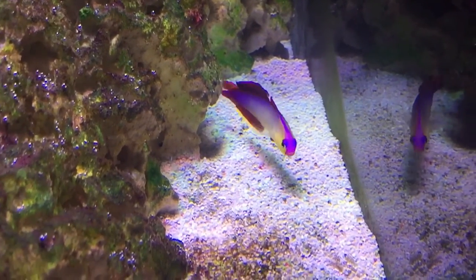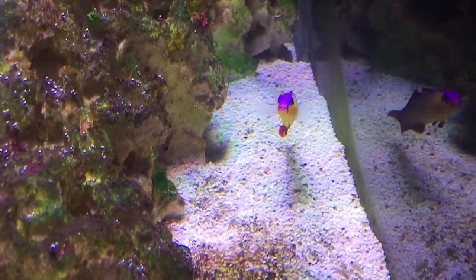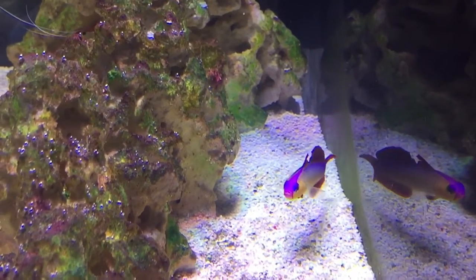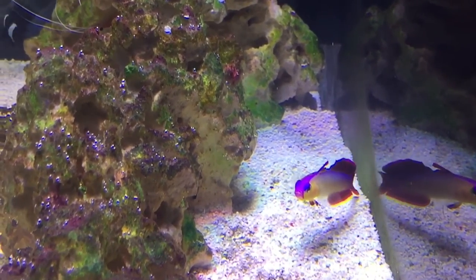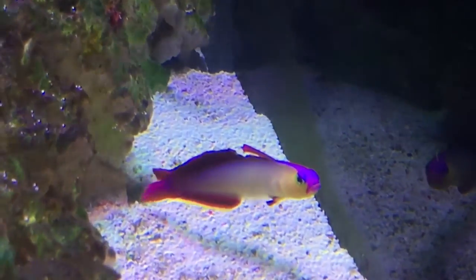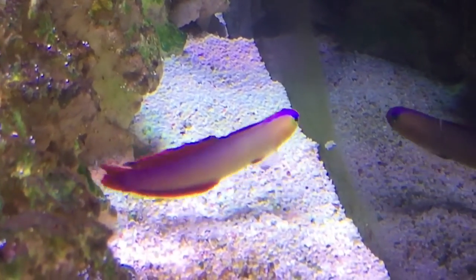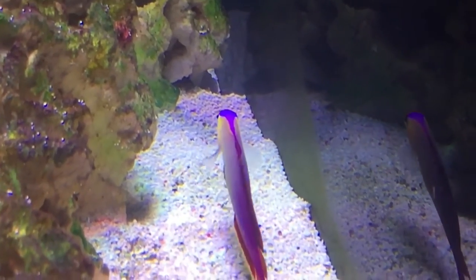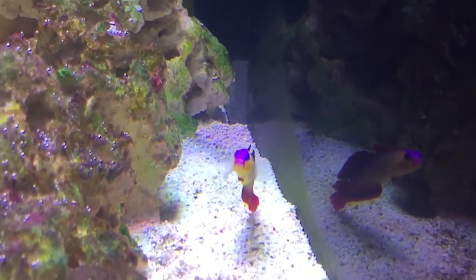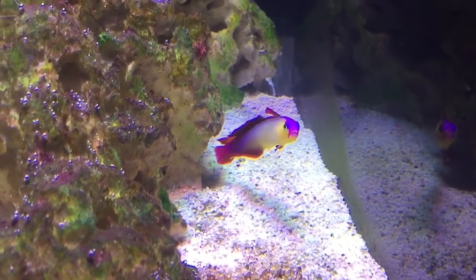He will eat absolutely anything. I've tried him with brine shrimp, a few pellets, tropical flake, and plankton pure — which is a zooplankton from JBL — and he's enjoyed that a lot. It's very messy but he does enjoy it. So I'm quite happy that he will eat pretty much anything that goes in the tank.